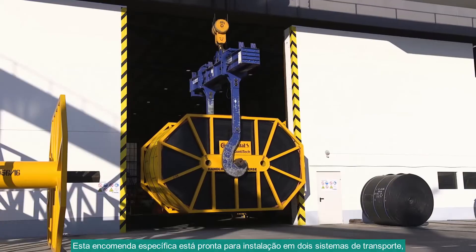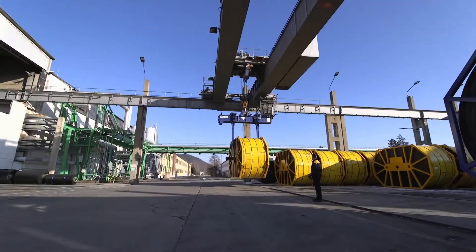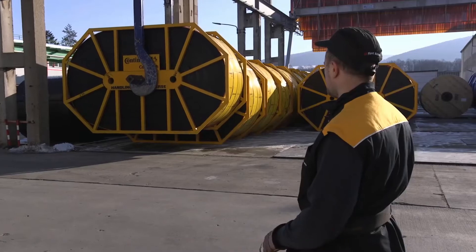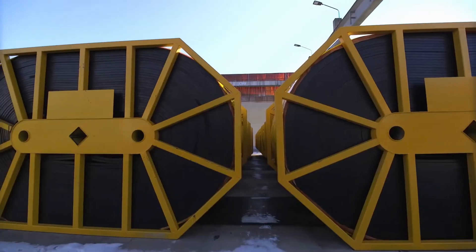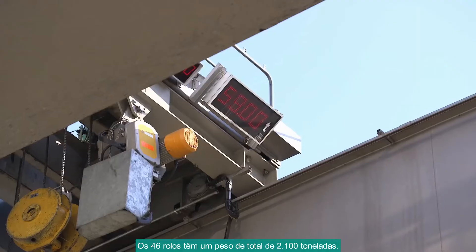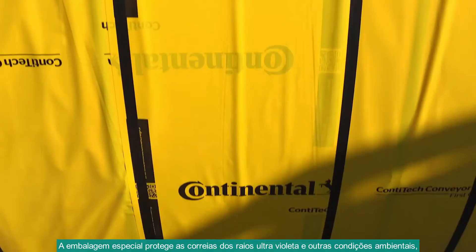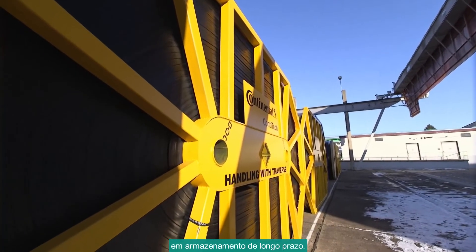This particular ST-10,000 belt order is ready for installation on two conveyor systems with a total belt length of about 14 kilometers. They will convey copper ore from 900 meters below ground. The 46 massive rolls have a total weight of 2,100 tons. Their special packaging protects the belts from ultraviolet radiation and other environmental conditions for long-term storage.